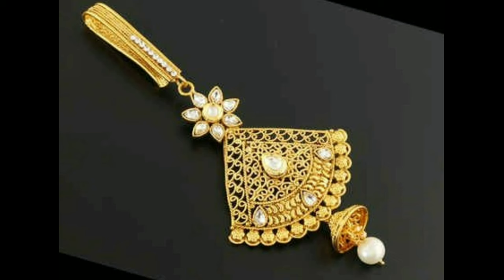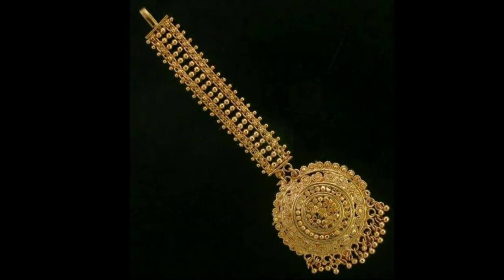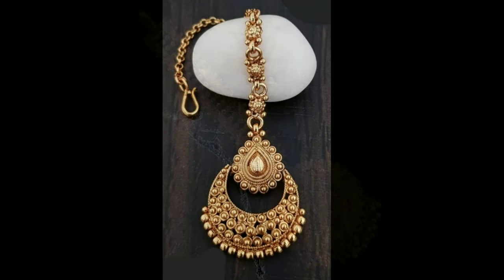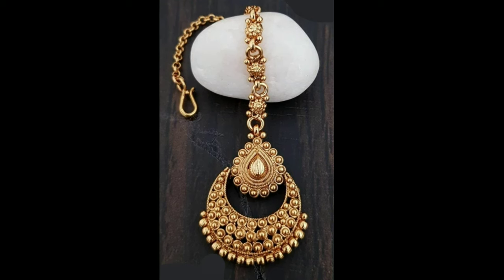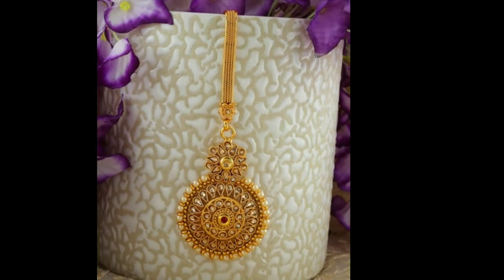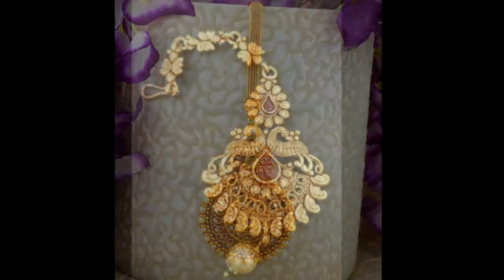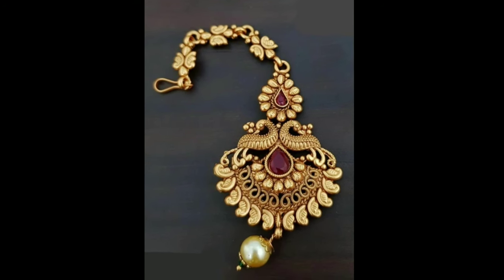According to Indian culture, the mang tikka gives the bride power, will, and wisdom to handle her new journey in life. The mang tikka is also adorned on the bride to protect her from the evil eye and any negative energy. Most essentially, the mang tikka signifies the union between the bride and the groom.